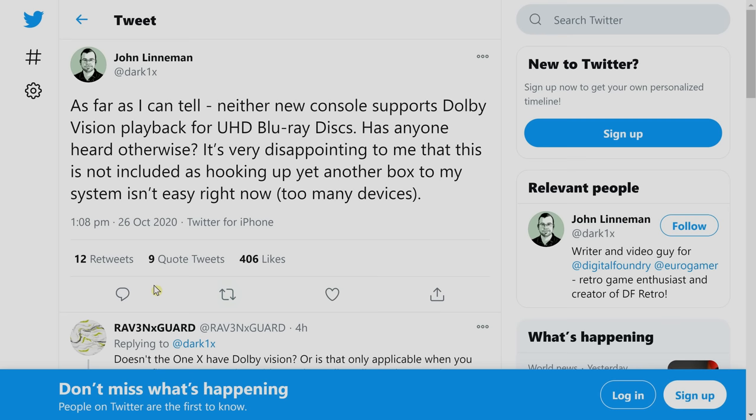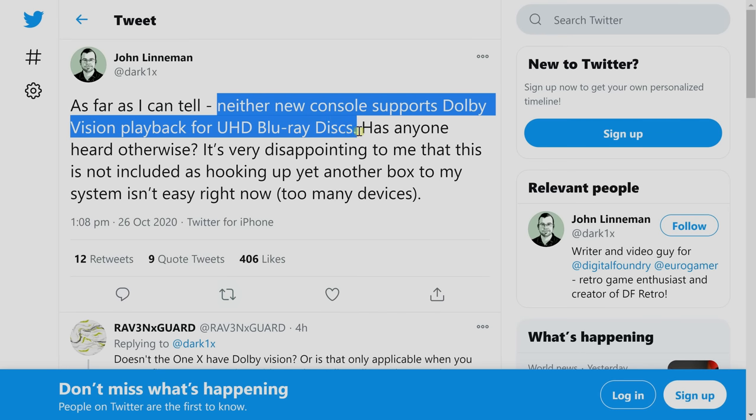But certain sections of the media, including those who deal primarily with console gaming, have received their pre-production or review sample of the Xbox Series X. And one of them, whom I respect and follow, a content creator at Digital Foundry called John Linneman, has tweeted that the Xbox Series X doesn't appear to support Dolby Vision playback from its 4K Ultra HD Blu-ray drive.